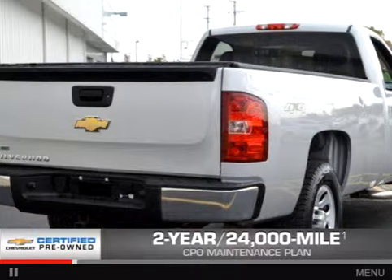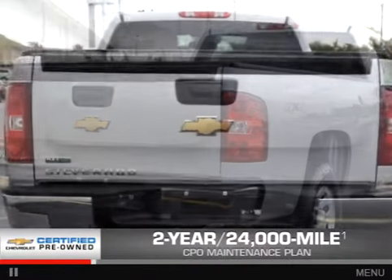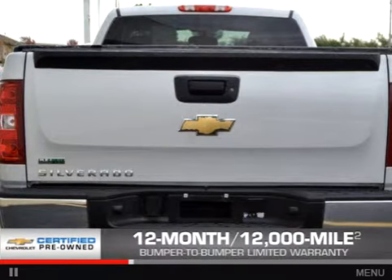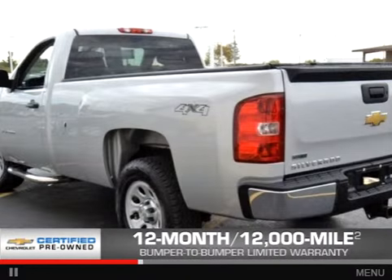Every Chevrolet Certified Pre-Owned vehicle has the value and confidence you need. OwnerCare puts no worries on a whole new level, featuring our exclusive 2-year, 24,000-mile CPO Scheduled Maintenance Plan, and a 12-month, 12,000-mile bumper-to-bumper limited warranty with zero deductible.